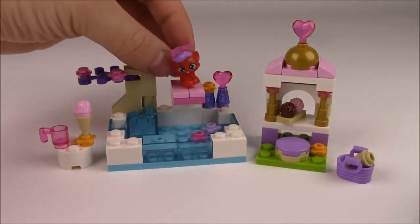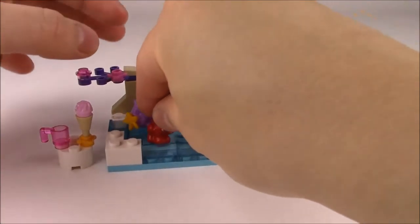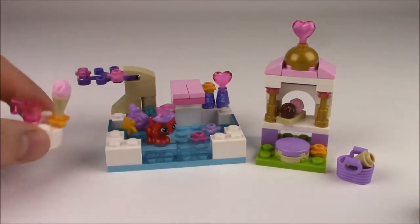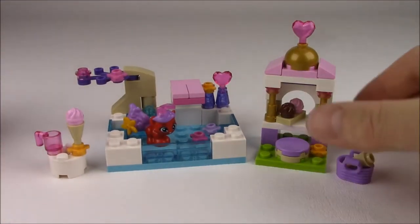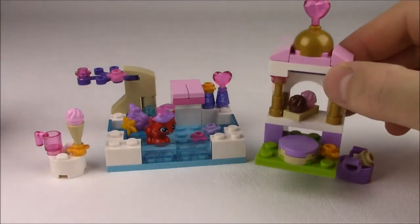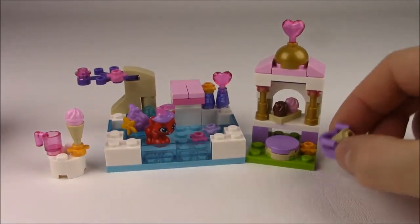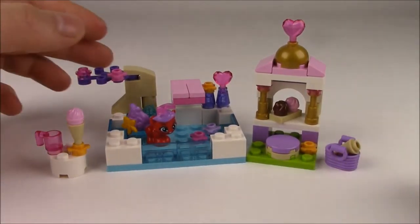She can go into the pool and go swimming. And then she has a little table here that has a drink and an ice cream cone for a snack. She even has her little house here that has more snacks for her, and a little beach bag to store her stuff in when she's at the pool.